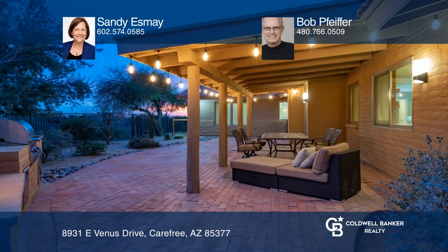Sandy Esme and Bob Pfeiffer want to help turn your dreams into a reality. Give them a call today.